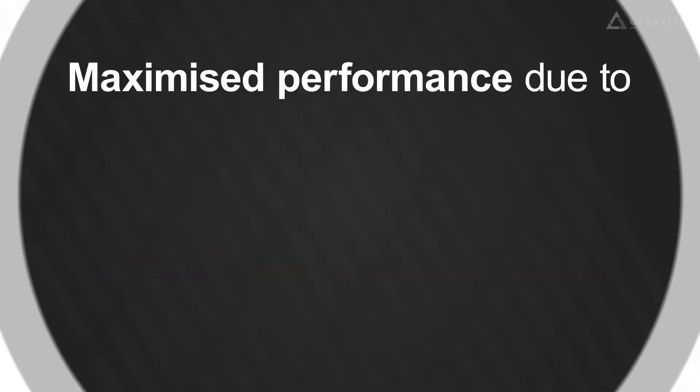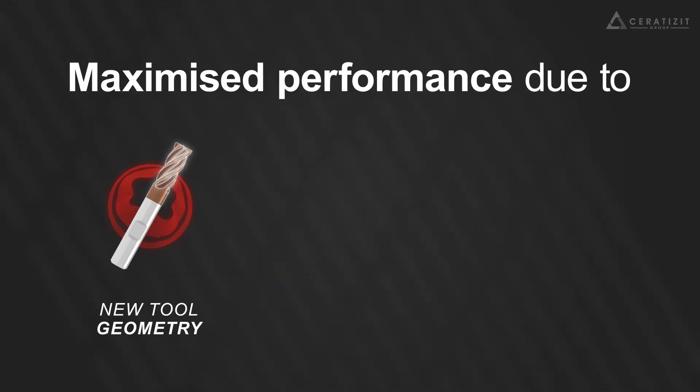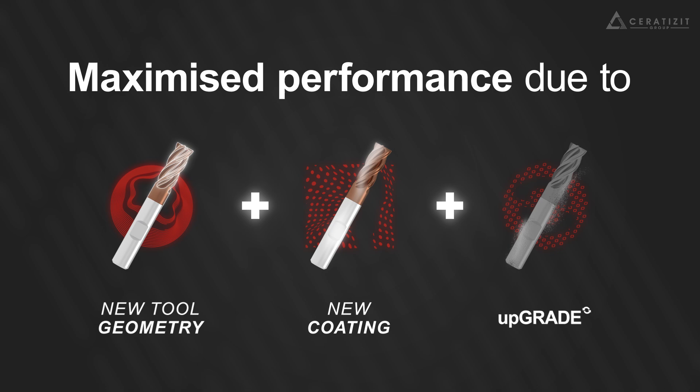The Pro-Eck Mill program is developed to maximize performance through newly developed tool geometry and coating characteristics that are perfectly matched to the upgraded reprocessed carbide substrate.